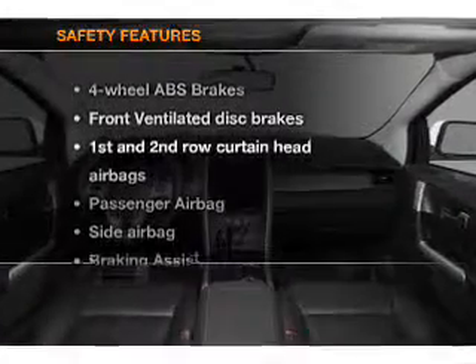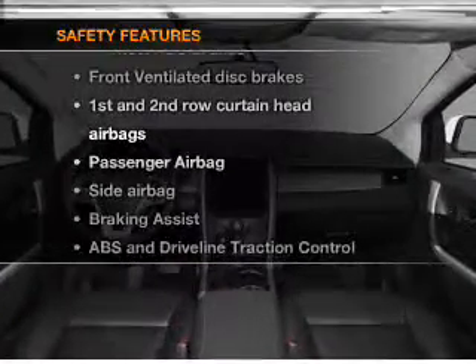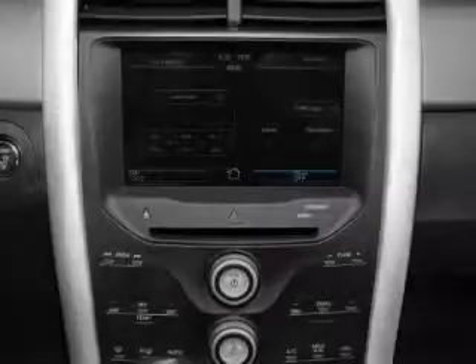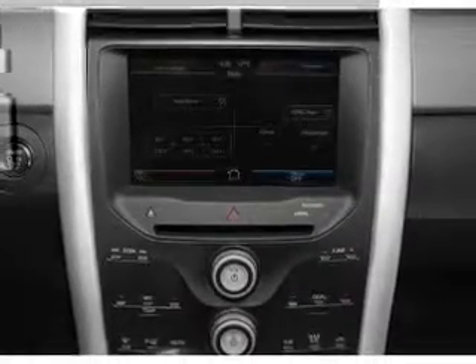If safety is a high priority, rest assured knowing that these top safety components are included. Front ventilated disc brakes, passenger airbag, side airbag, curtain head airbags, stability control.